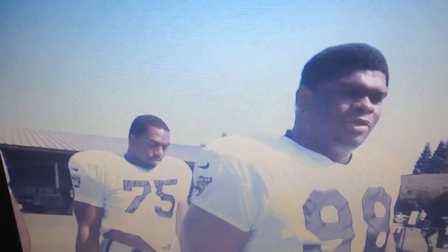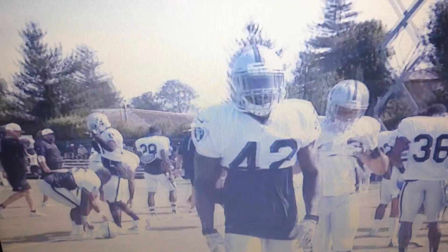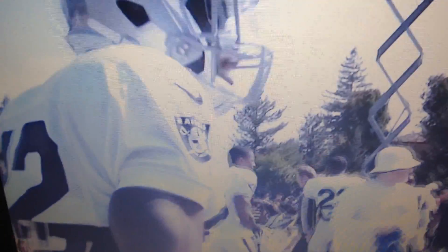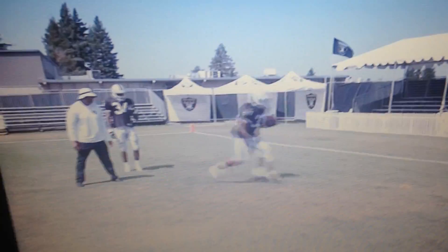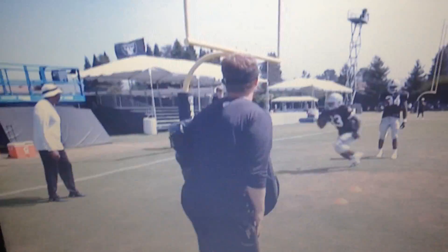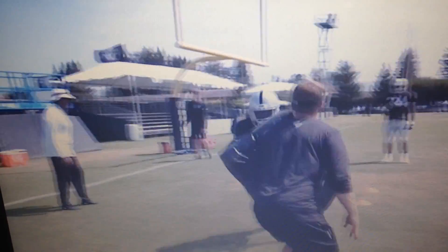That guy, Ken Norton Jr. That's some big boys right there. Just nice little running back drills there. Quick feet. Trent Richardson back in camp. Khalil Mack, work.